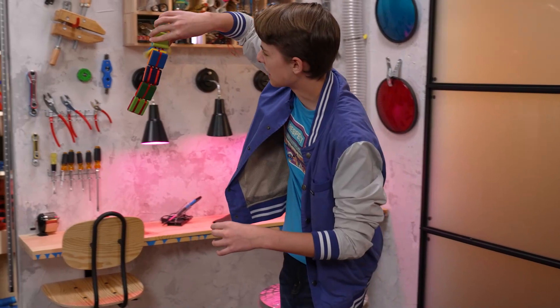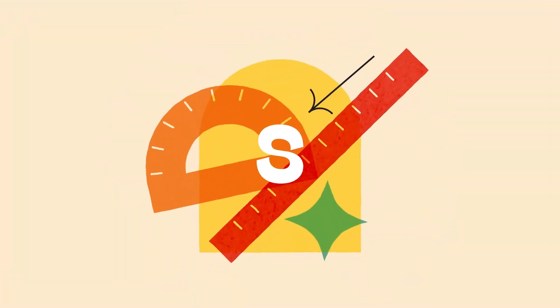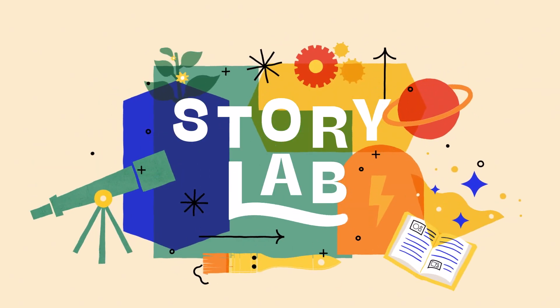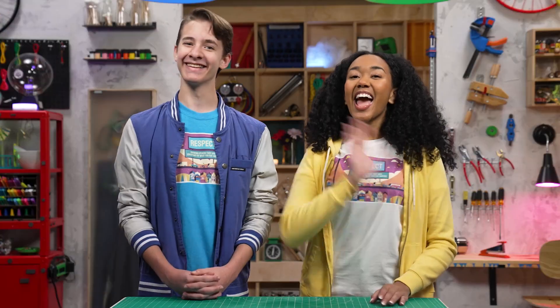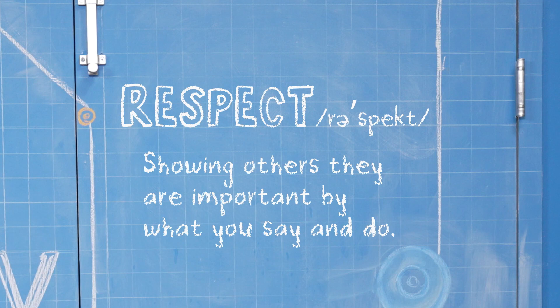Amaya, what is this? Hey, I'm Amaya. And I'm Zeke, and we're talking about respect, which is showing others they are important by what you say and do.